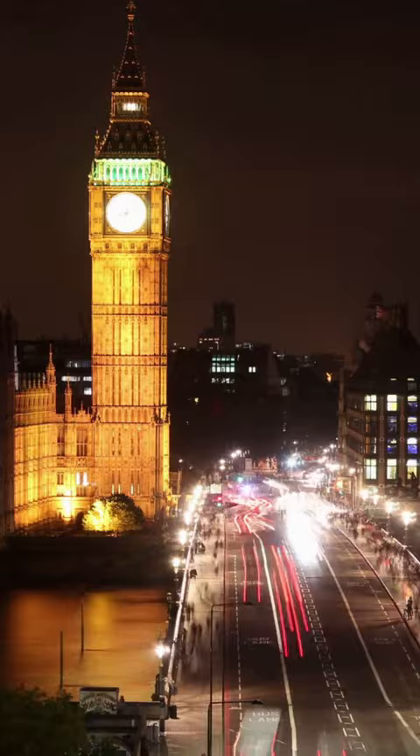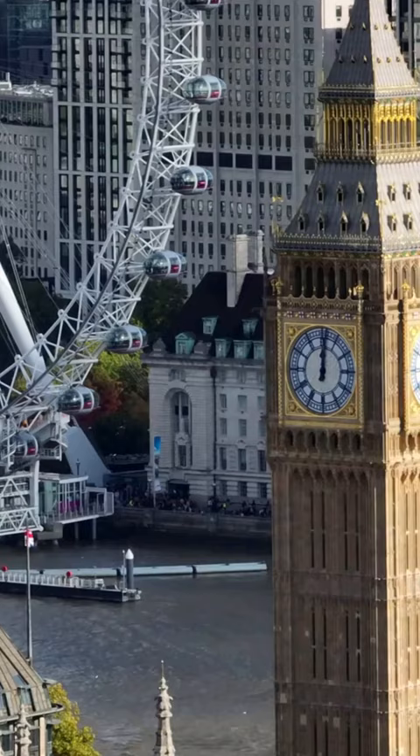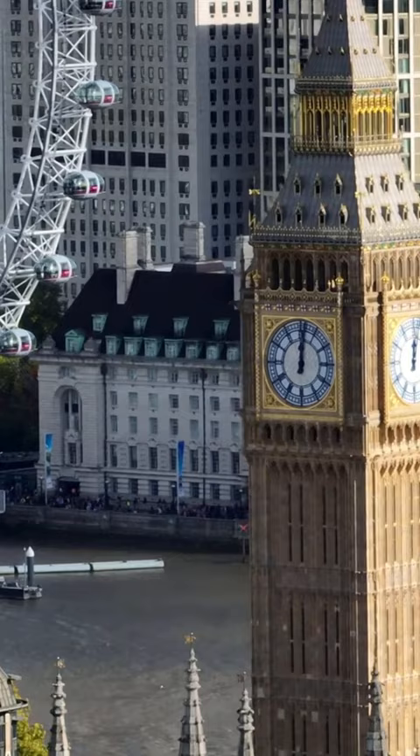It stands at a height of 315 feet and has four clock faces, each of which is 23 feet in diameter. The clock tower was completed in 1859 and has been an important symbol of London ever since.